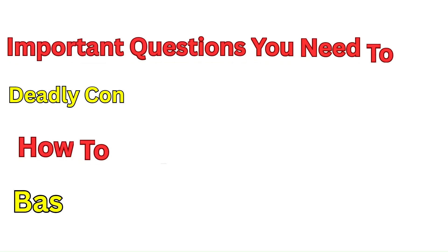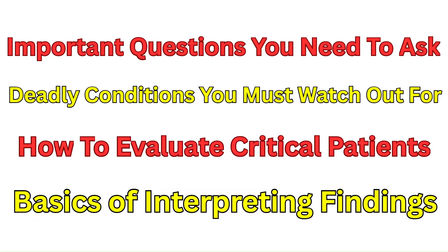In this video, you're going to learn the important questions we need to ask, the daily conditions we must watch out for, how to keep your assessments concise and to the point, and how to evaluate critical patients when time is crucial.